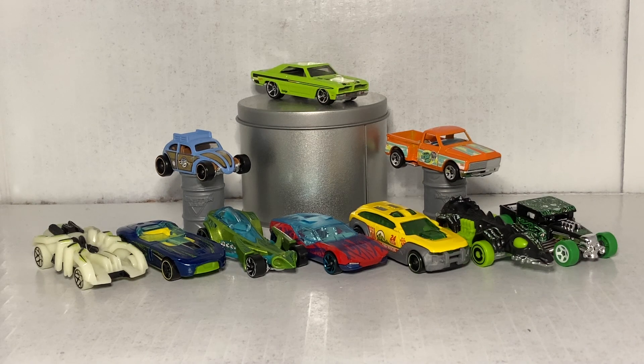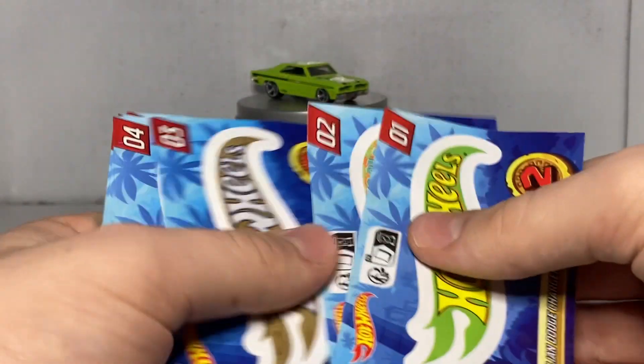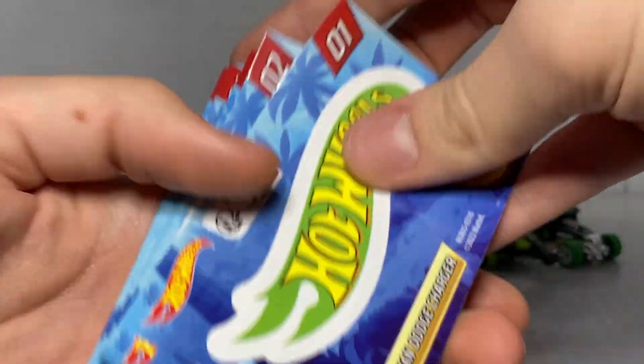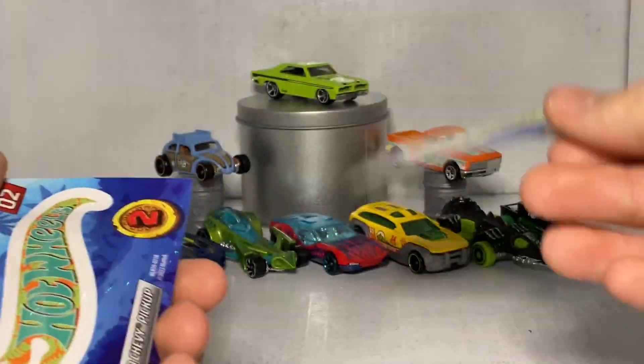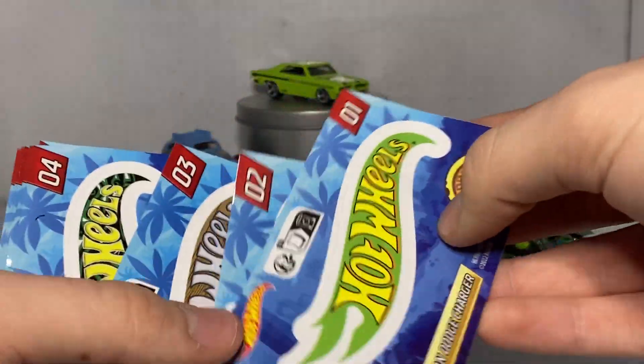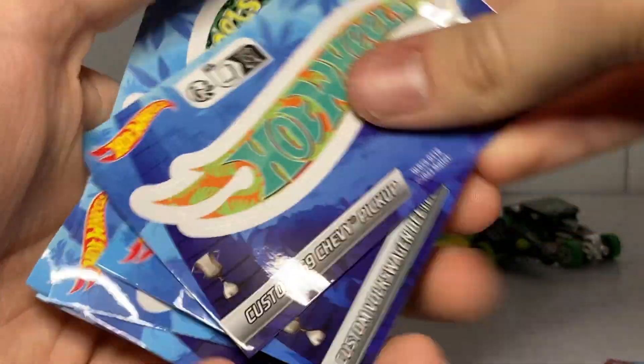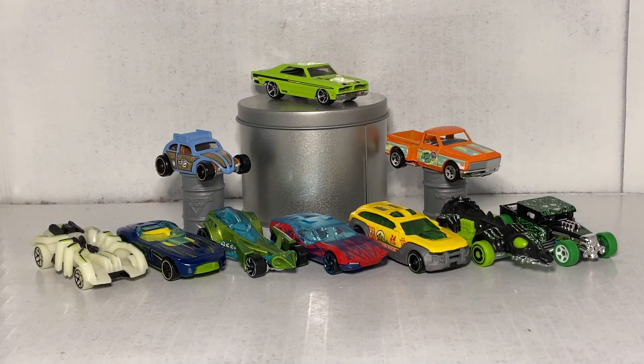So there you go, everybody — that's the full set. In case you missed it, you do get stickers — one sticker with every car, and each sticker matches the car. Your Dodge Charger ultra rare comes with the ultra rare sticker, and your two super rares come with the super rare sticker. The rest come with normal stickers. Anyway, that is it. I hope you all enjoyed and I will see you all in the next diecast unboxing video here on the channel.